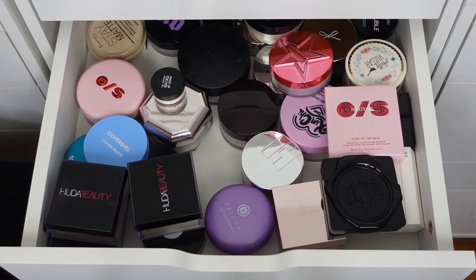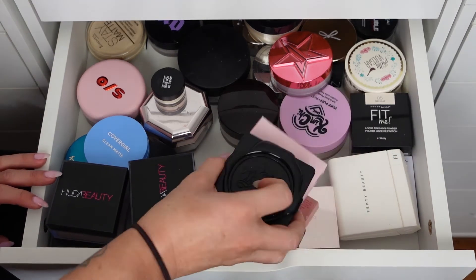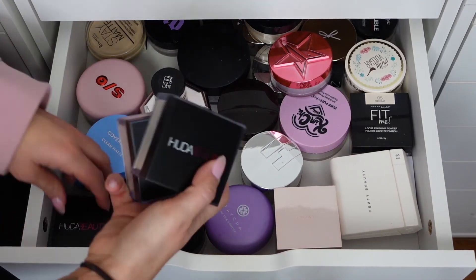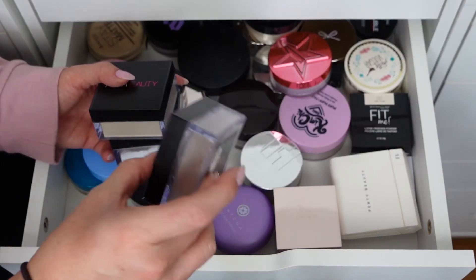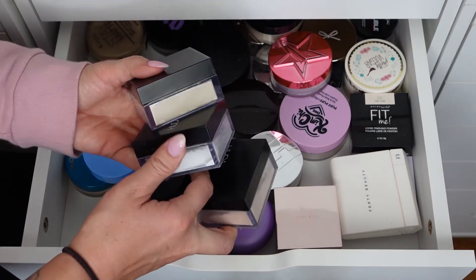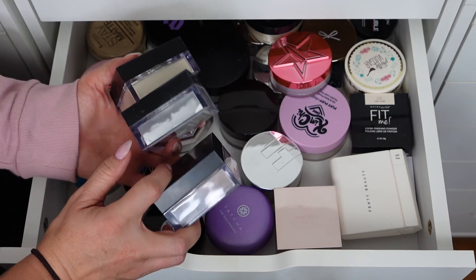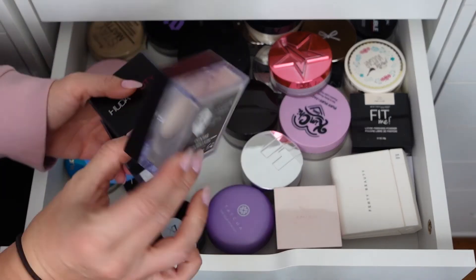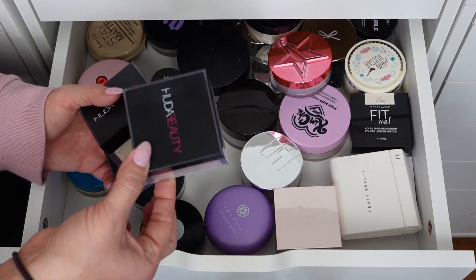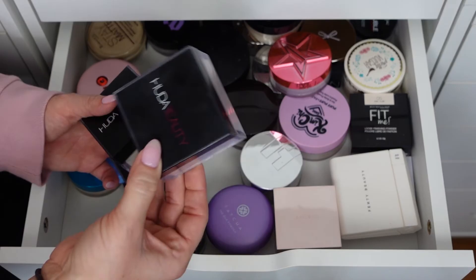Now we're on to setting powders and I have more than I need. I'll set those two powder foundations aside. I have three Huda Beauty setting powders — Cupcake is almost gone which is why I bought a replacement in Pound Cake. Cupcake is on the pinky side, Pound Cake is more tan-neutral, and Translucent is Sugar Cookie. I'm keeping all three for now; I'm trying to use up Cupcake. This is definitely the setting powder I use in the summer.